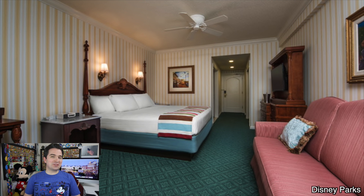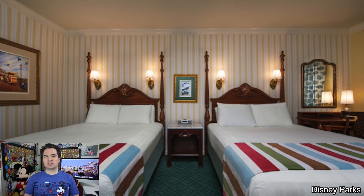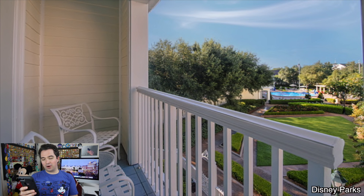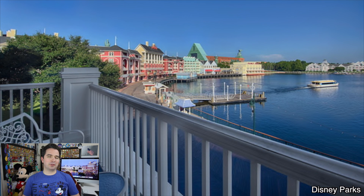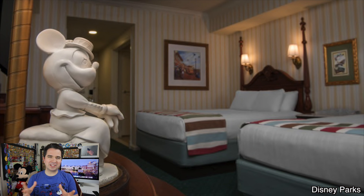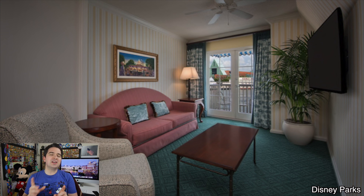The Boardwalk Inn Resort has several different room categories, but the biggest decision you have to make is the view and the club level access. They have standard rooms with the water view, standard view, and garden view. With club level access, you have the outer building garden room, the deluxe room, and the standard room with club level access. Disney's Boardwalk Inn Resort is great for families, but it's also great for adults who really want to get away and enjoy those evening activities. If you're a night owl who loves Disney experiences, you may want to take a closer look at Disney's Boardwalk Inn.